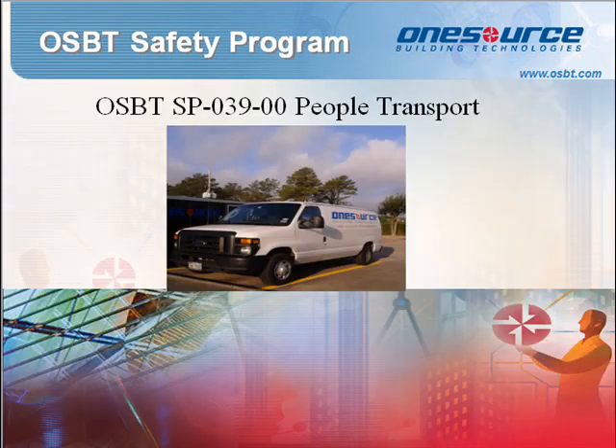Standard Procedure 039: People Transport. The purpose of this program is to establish policies and procedures to help ensure that drivers operate vehicles safely to reduce the potential for accidents, which can result in injuries and property damage. Employees who drive personal vehicles on company business are expected to meet the requirements outlined in the policy.